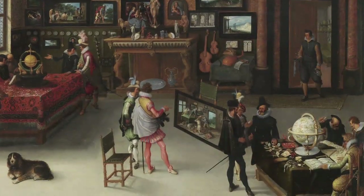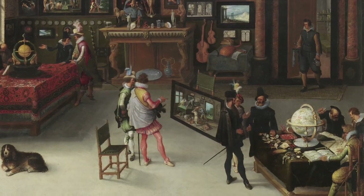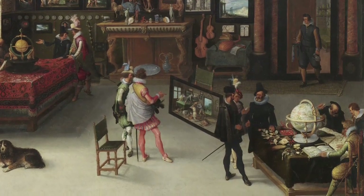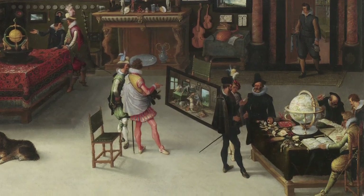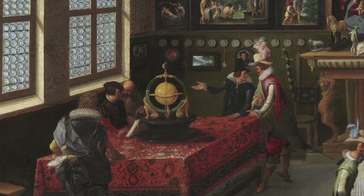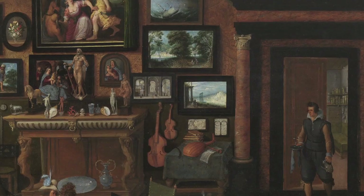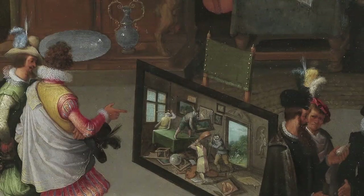You'll also notice a rich selection of shells, corals, and other natural objects, which, together with the globe, the maps, and the measuring instruments, celebrate the wonders of geographical exploration and the novelty of exotic nature. From the dazzling perpetuum mobile on the table on the left of the picture to the maps and shells on the right-hand side, this painting is a treat for us historians of science.